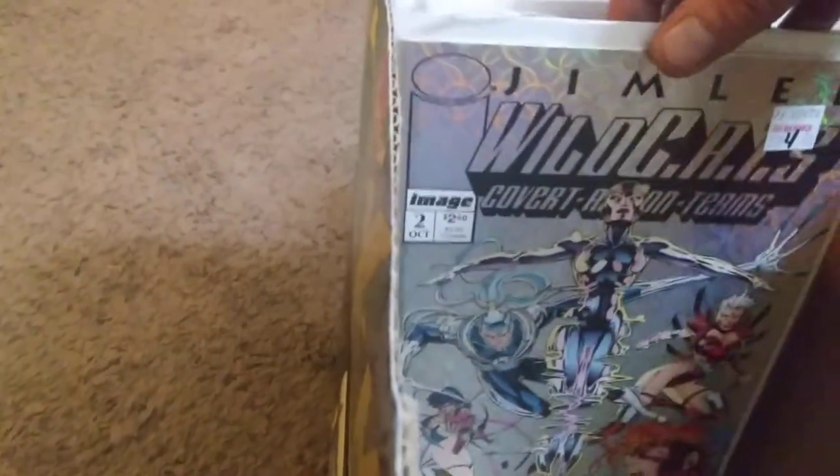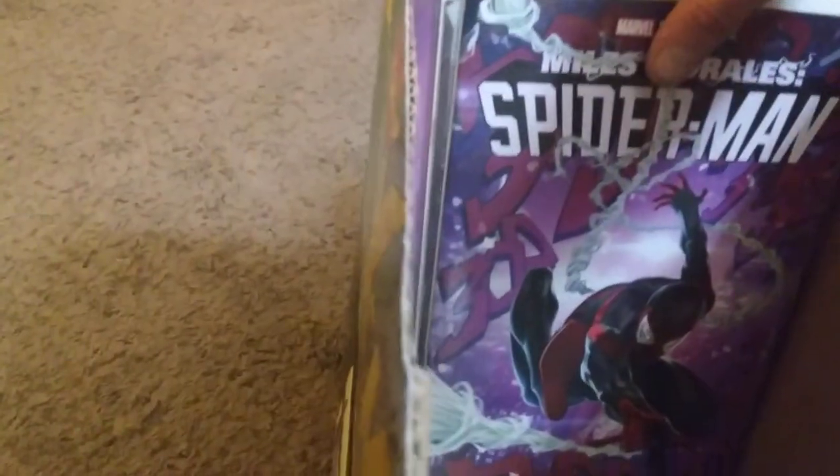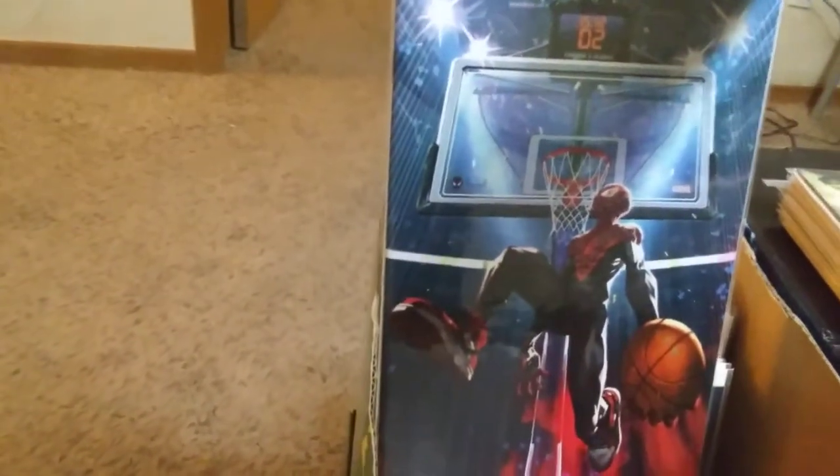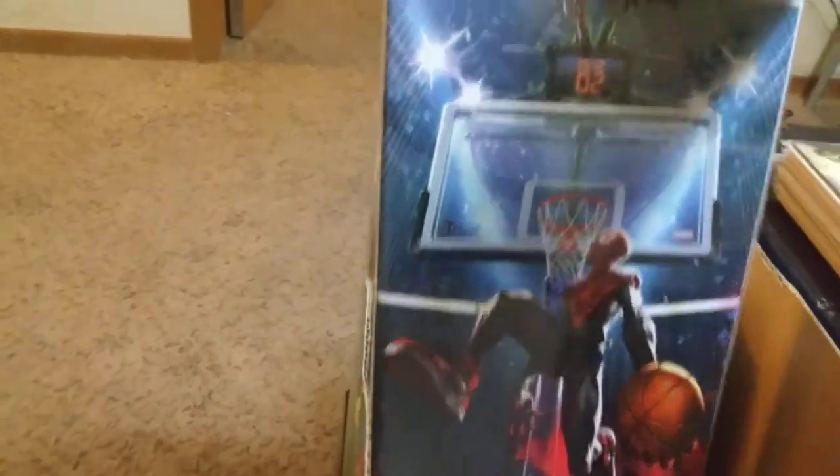We have a WildCats number one from Image, Jim Lee - I know there's probably a million of these but I love them. WildCats number two as well. Then we have Miles Morales variants that I showed earlier, but with trade dress. There's a really awesome Spider-Gwen, another Spider-Gwen virgin, and an amazing Miles Morales virgin where he's slam dunking a basketball.